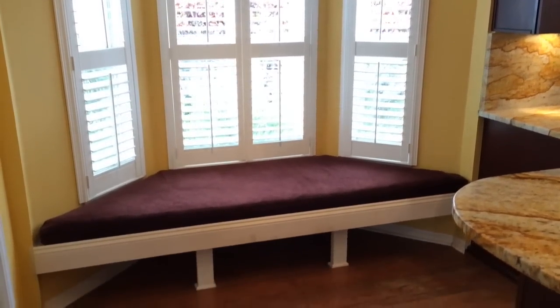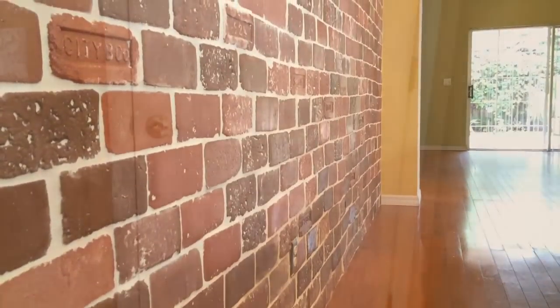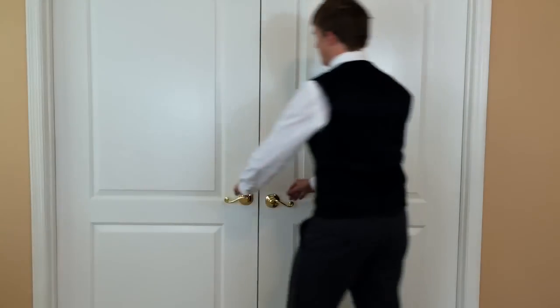The kitchen and family rooms feature an eye-catching brick accent wall. The spacious master bedroom suite has a walk-in closet and also features double doors that open to a private sitting room.